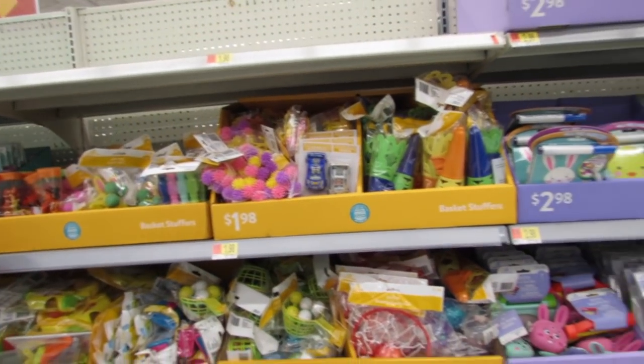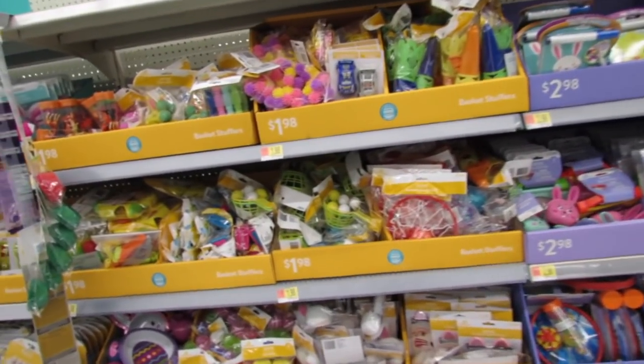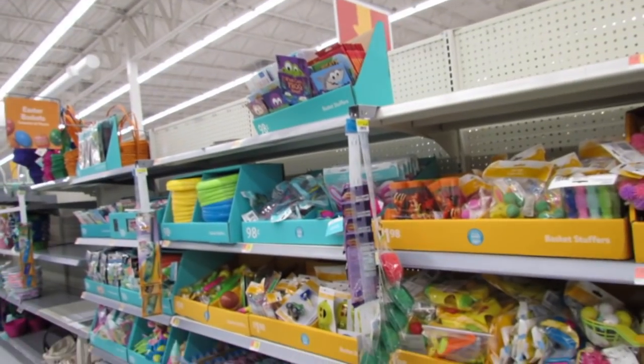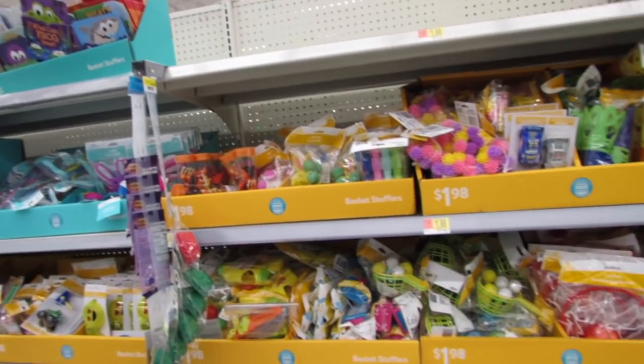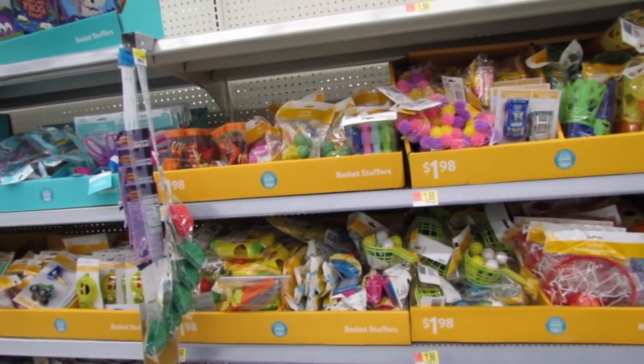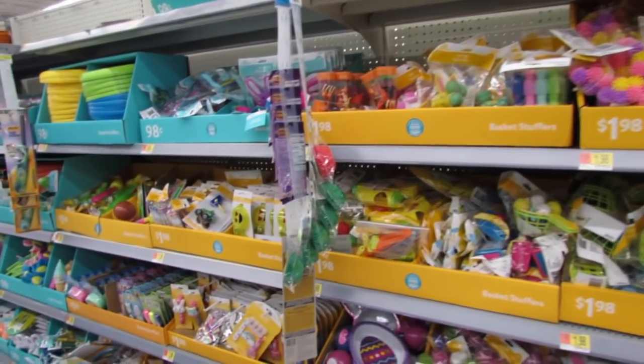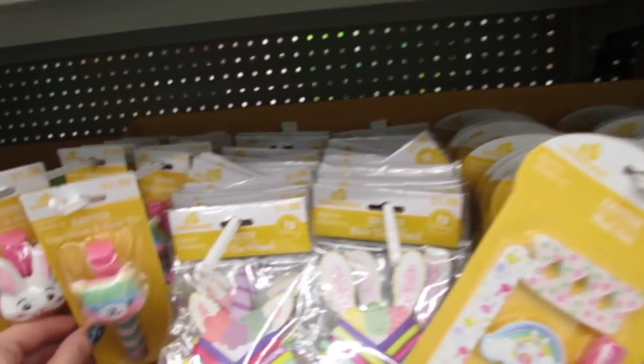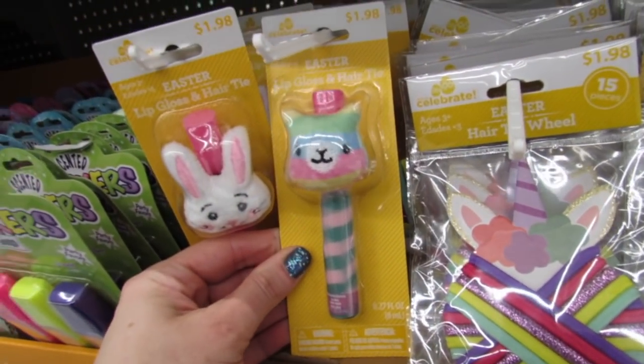What's up YouTube, Mimi here coming at you from my channel bunny birdie gator. I'm here in Walmart and my store has a lot of Easter decor, basket fillers, super cute things that I don't really need but for some reason I really really want.